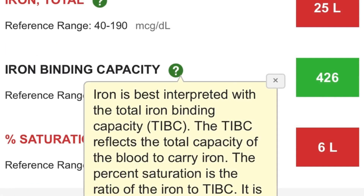This is a key thing I like about Quest Diagnostics as far as educating the patient on what certain tests mean. As far as iron binding capacity, you can see here that it gives you a little breakdown when you click on the question mark. It says that iron is best interpreted with the total iron binding capacity, and TIBC reflects the total capacity of the blood to carry iron. For each individual test, you can click on the green question mark and it gives you information on what it means — that is key.